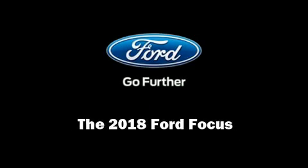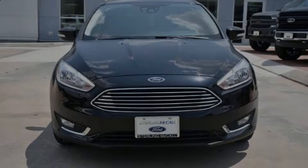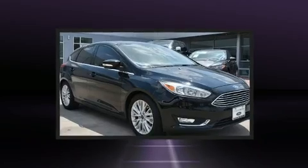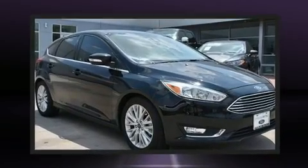Familiarize yourself with the 2018 Ford Focus. It features a front-wheel drive platform, an automatic transmission, and a 2-liter four-cylinder engine.